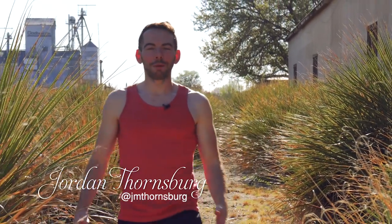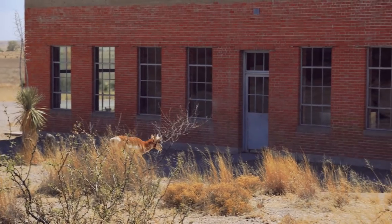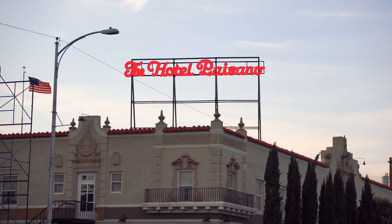What up my peoples? It's your boy Jordan Thornsburg and today we're in Marfa, Texas. Now Marfa, Texas is this tiny little town in West Texas that's particularly well known for their contemporary art.